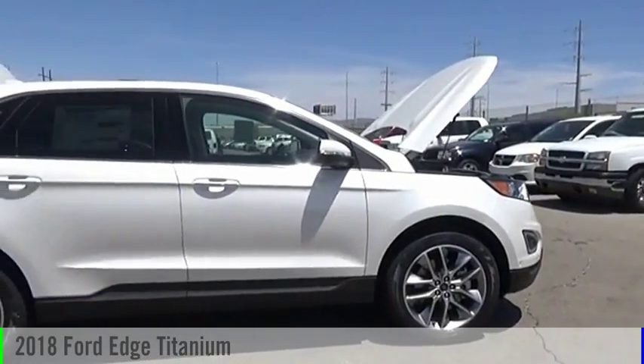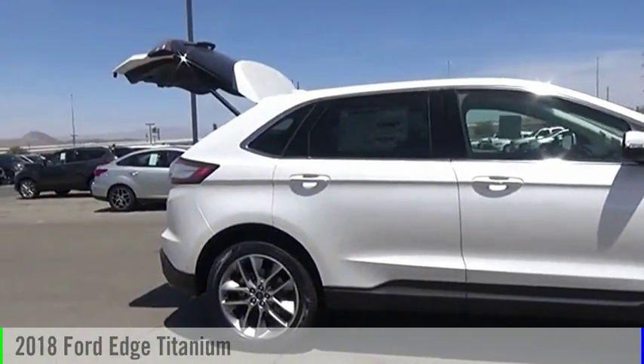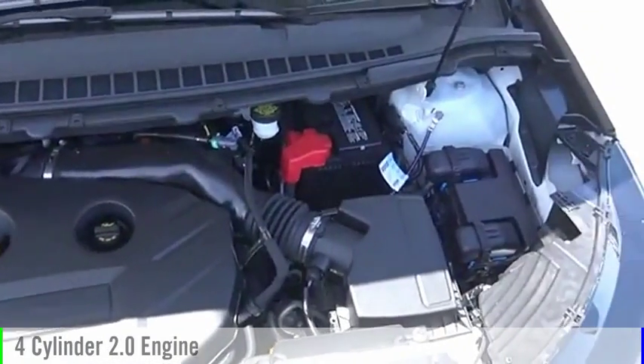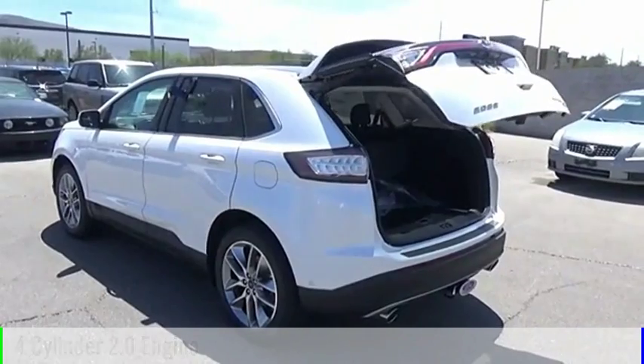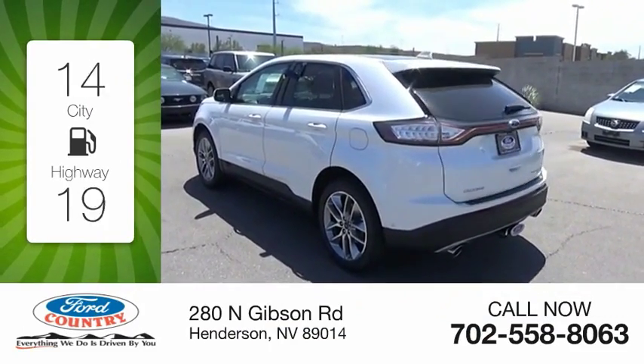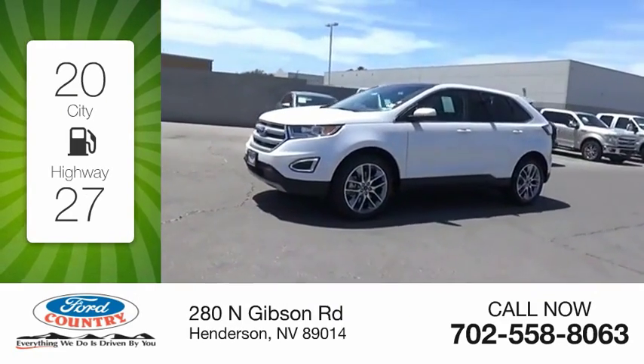Come test drive the 2018 Edge. This vehicle is powered by an all-wheel drive, four-cylinder, 2.0 liter engine, and comes with a six-speed automatic transmission. Great fuel efficiency saves you money by requiring fewer trips to the gas station.